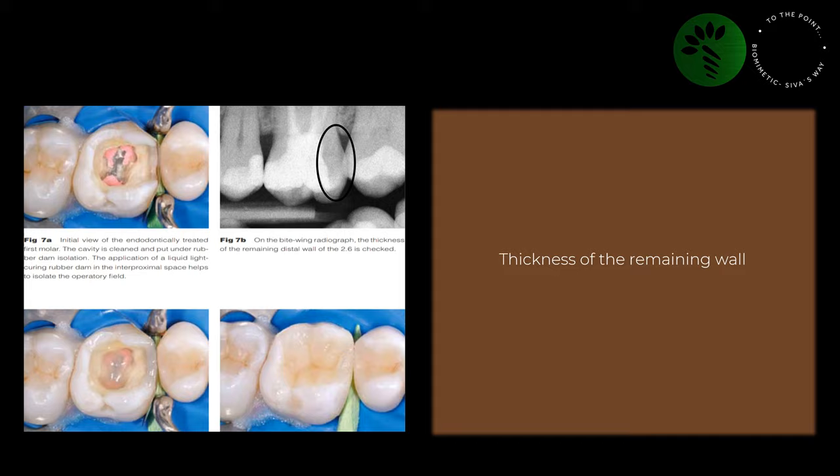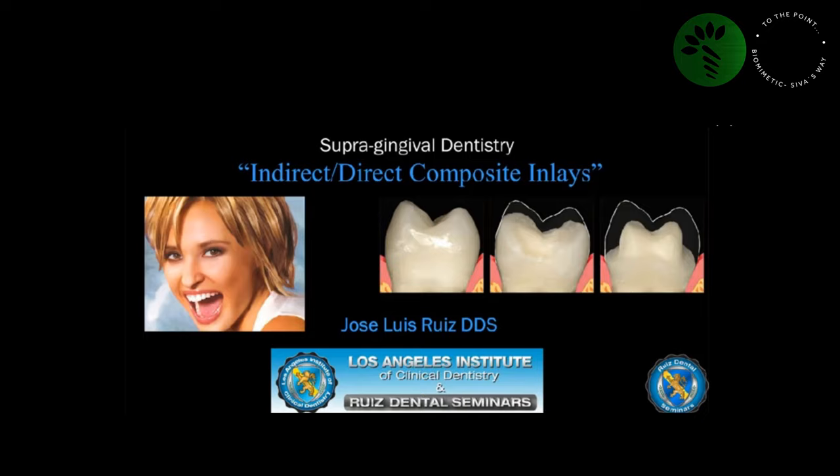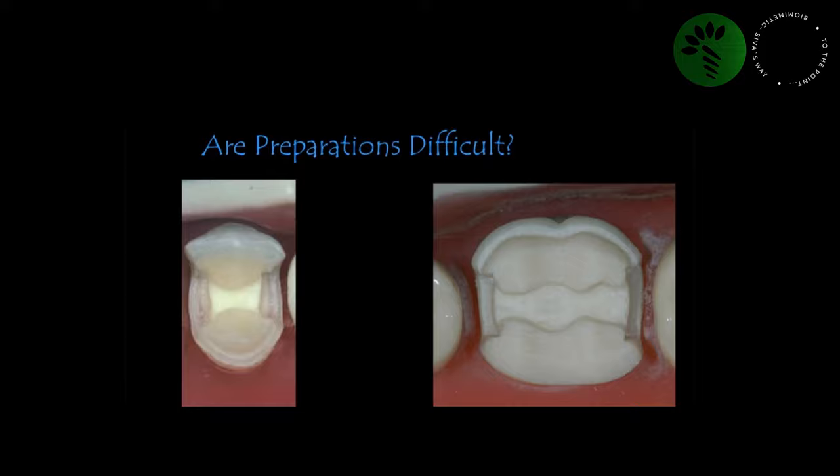The next image from the same article shows a grossly decayed premolar restored with an onlay. After reading this article, I started restoring a lot of molars and premolars with inlays, onlays, and direct composites, considering the thickness of the remaining walls. Then I encountered a lecture by Dr. George Louis Ruiz about Supragingival Dentistry Using Indirect and Direct Composite Inlays.